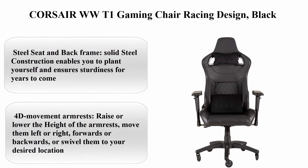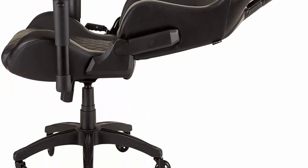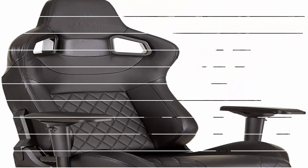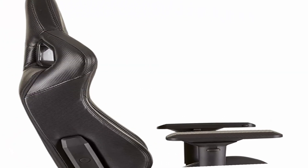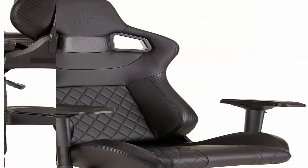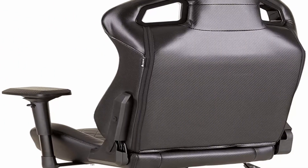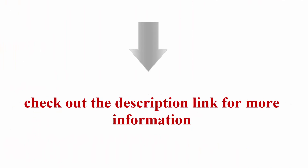Top 10: Corsair WT1 Gaming Chair, racing design, black. Leather and steel seat and back frame — solid steel construction for sturdiness. 4D movement armrests: raise or lower height, move left or right, forwards or backwards, or swivel to your desired location. Heavy duty nylon caster wheels stay put when gaming and glide when you need to shift position. Height adjustable seating with steel construction gas lift. Reclining seat back with massive adjustability between 90 to 180 degrees. Check out the description link for more information.